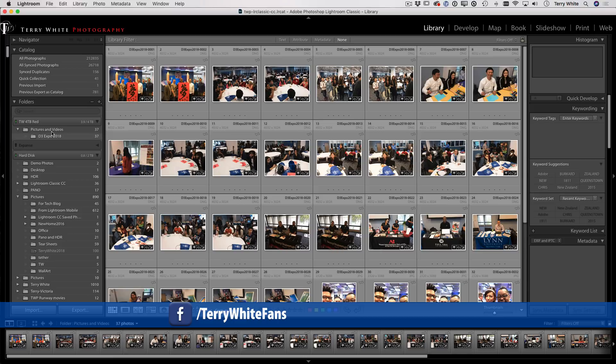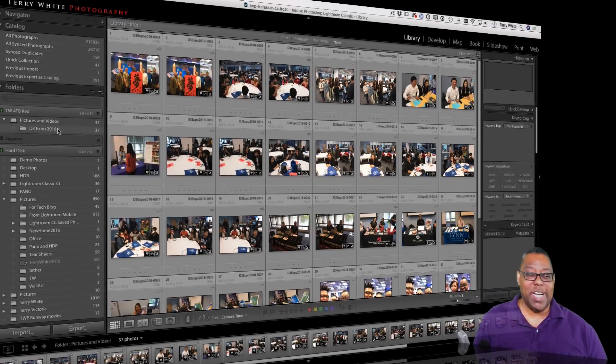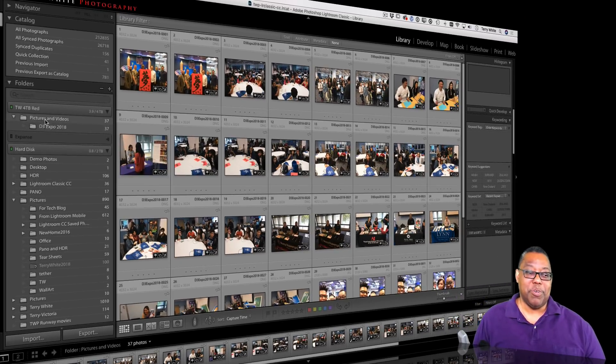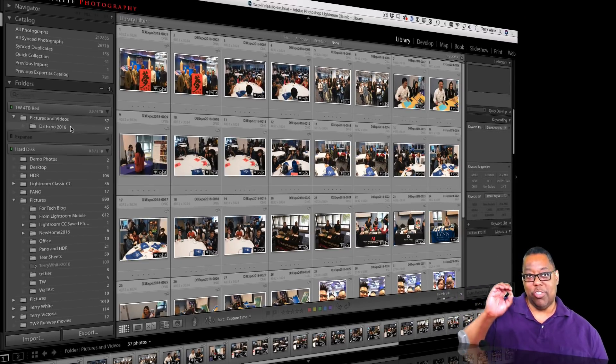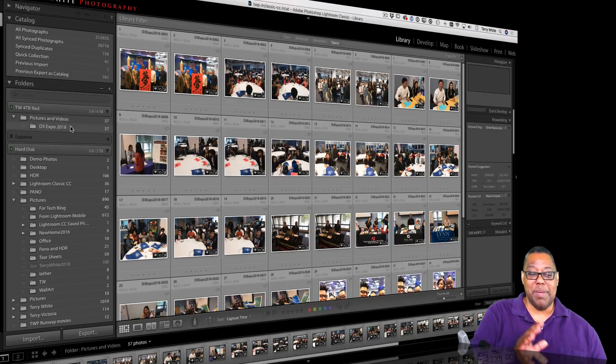Bonus tip: if you really want to get organized, create some subfolders first — like Travel, Portraits, Weddings, Events, whatever you shoot — and then drag this folder into the appropriate subfolder, like Events. That way you'll have the exact folder structure you need for finding things quickly going forward.